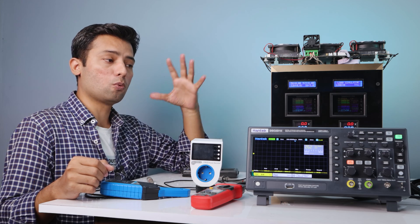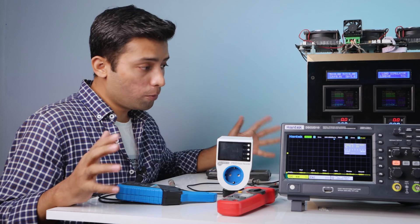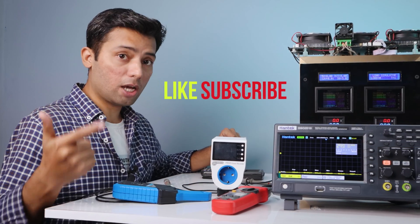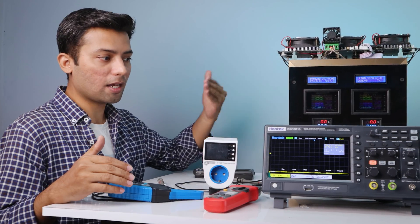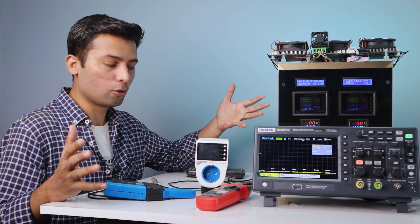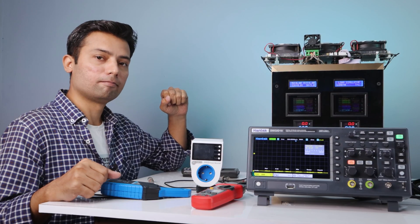Make sure you are subscribed to the channel so you won't miss that video. Alright, so that's it from this video. I hope you'll appreciate this effort by liking this video and subscribing to the channel. I hope you appreciate this effort, and I will see you with the next one. Bye.